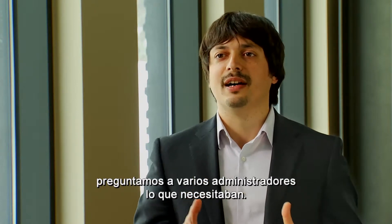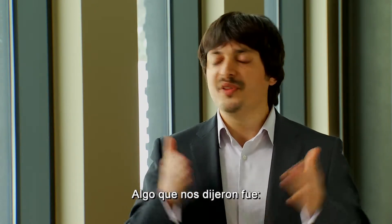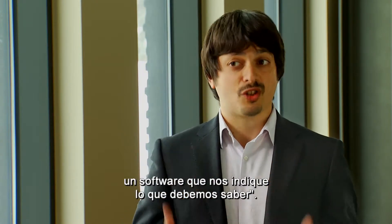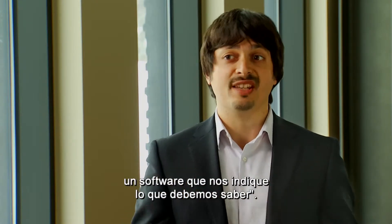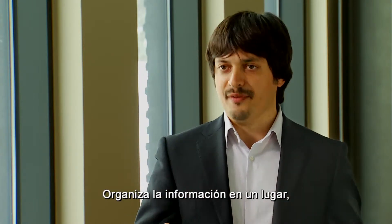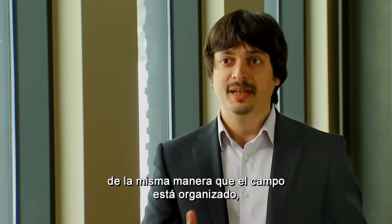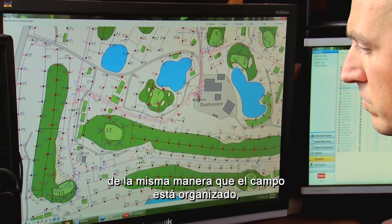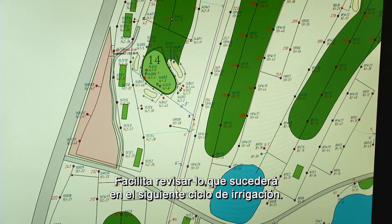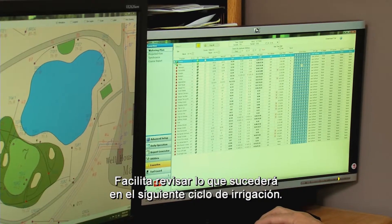When we were designing Lynx, we asked superintendents what they needed. One thing they told us was: we would like a central control software that tells us what we need to know. And that's what Lynx does. It organizes the information in one place, in one shop, organized the way a golf course is organized — by hole and by area. It's easy to check what will happen during the next irrigation cycle.